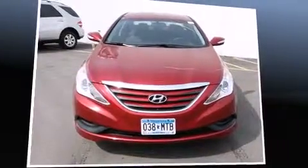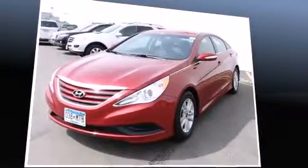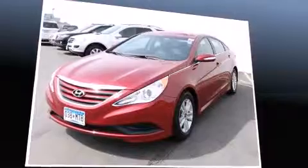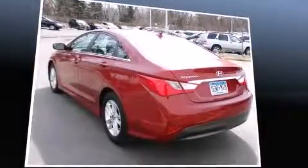Sensibility and practicality define the 2014 Hyundai Sonata. This four-door, five-passenger sedan still has fewer than 5,000 miles. It features a front-wheel drive platform, an automatic transmission, and a 2.4-liter four-cylinder engine.